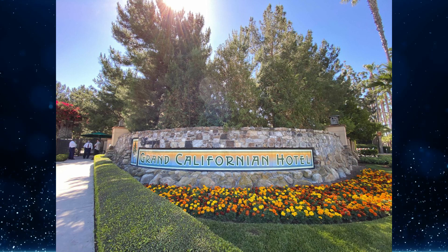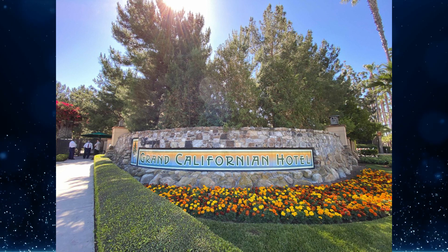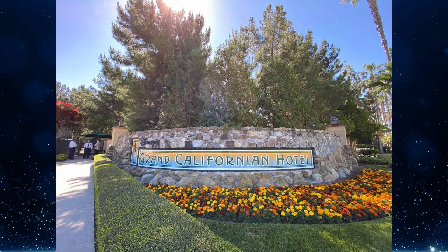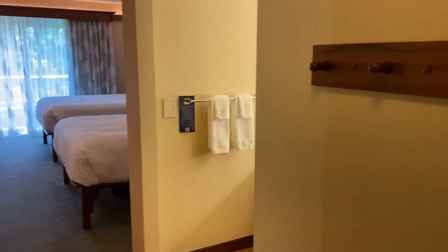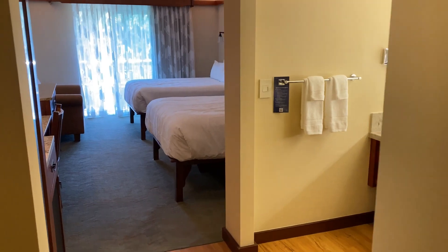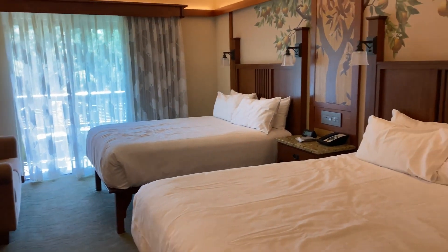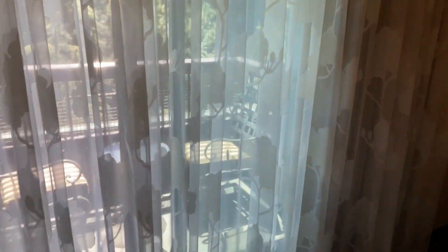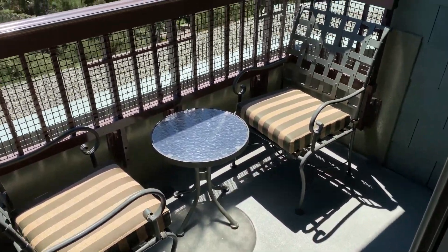With the Grand Californian Hotel and Spa reopening on Thursday as the first of the Disneyland Resort hotels to do so, reporter Katie recorded a woods courtyard view room tour available on their YouTube channel. The video covers all the procedures: how the pools work, how dining works, and what's actually open at the hotel. Extensive coverage is also available at wdwnt.com and disneylandnewstoday.com.